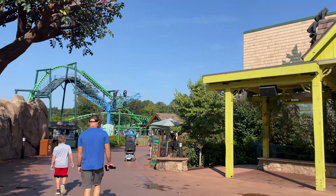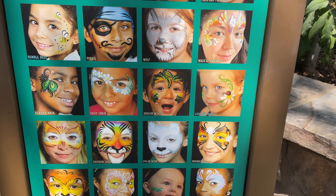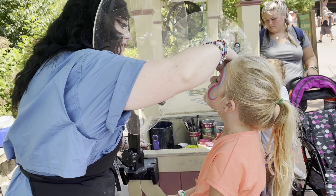If you want to cool off, Wildwood Creek is right here. The kids can jump around in the splash pad and the parents can hang out in the shade, or get in there with the kids and play.